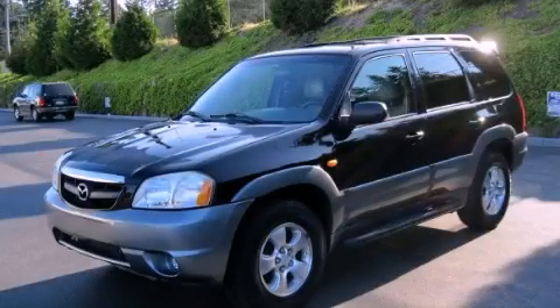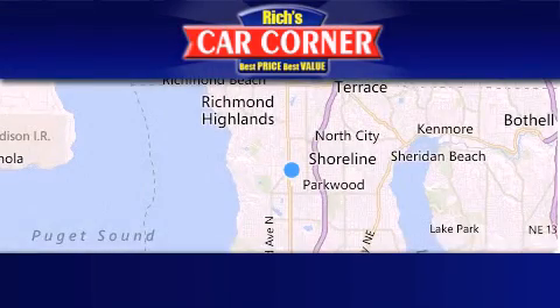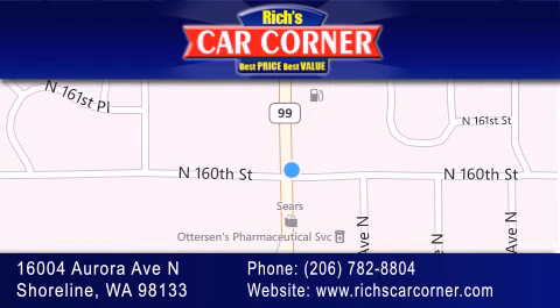Please call us today for more information on this great vehicle. Rich's Car Corner is located at 16004 Aurora Avenue North in Shoreline. Our goal is to exceed all of your expectations to ensure that you'll return for future visits.